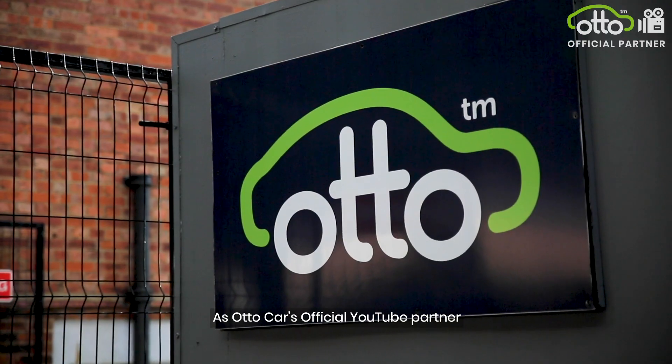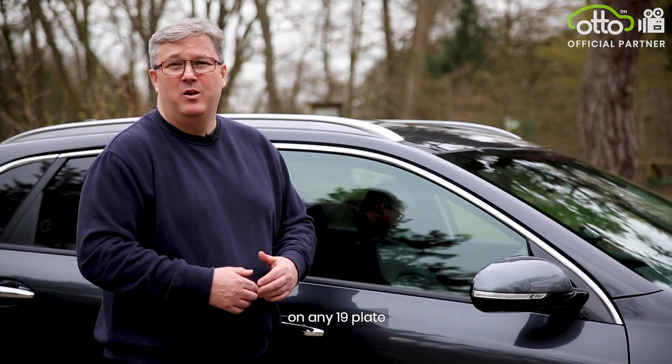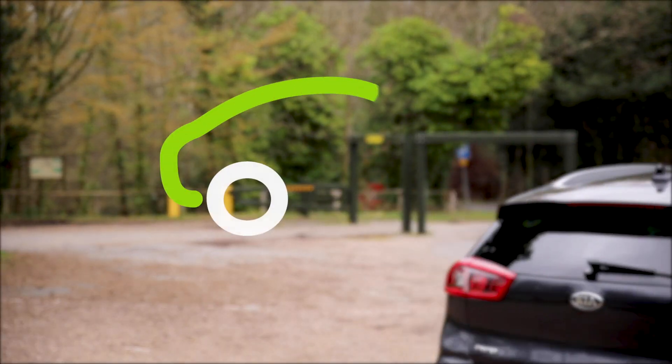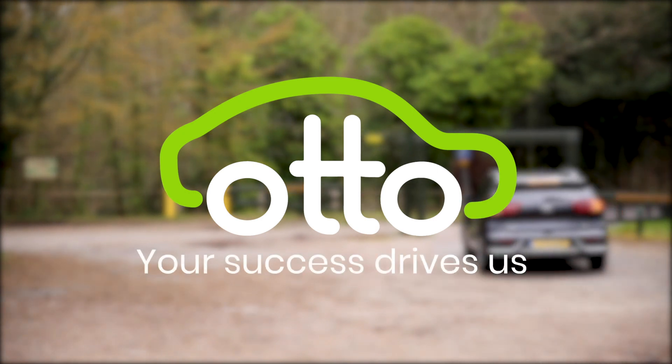As Ottocar's official YouTube Partner, we can offer you a £100 cashback on any 19 plate within Ottocar's rent to buy scheme. Check out the details in the bio below. We'll see you next time.